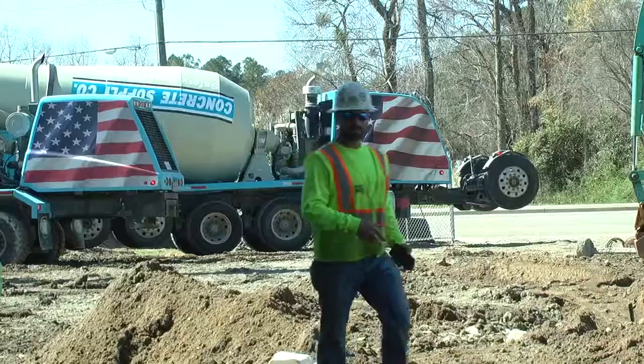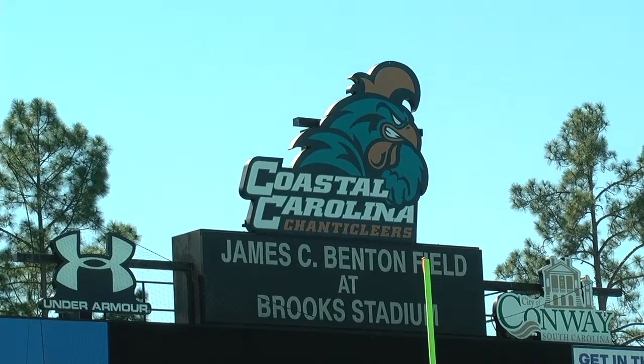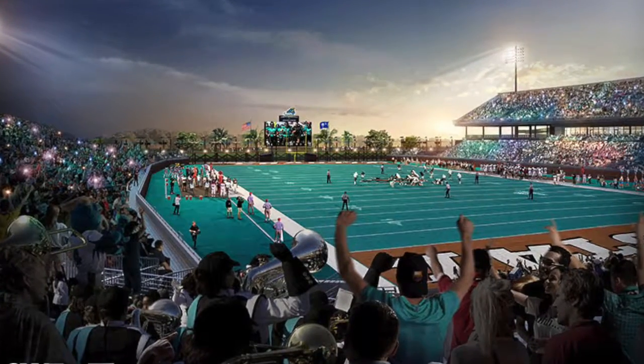Coastal Carolina students have much to look forward to this upcoming football season as Phase 2 of Brooks Stadium expansion is underway. These are sketches of what the stadium will look like when it's done.